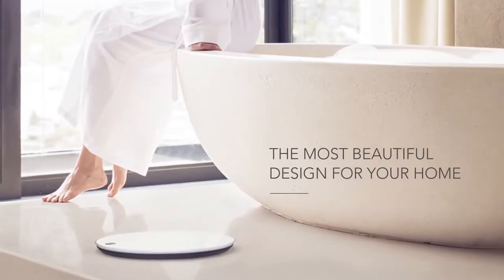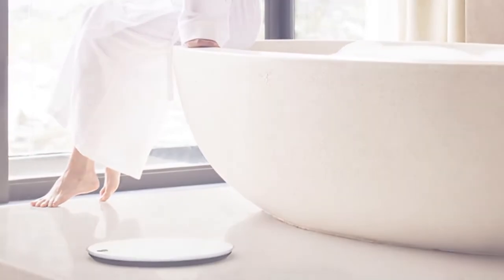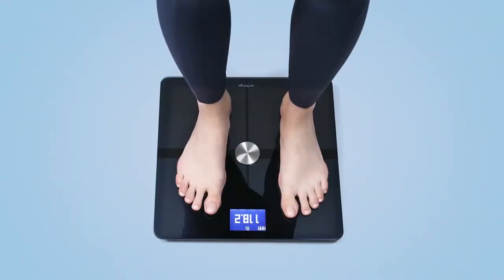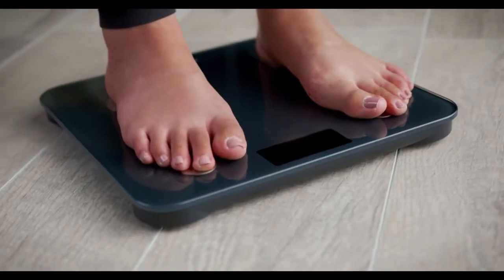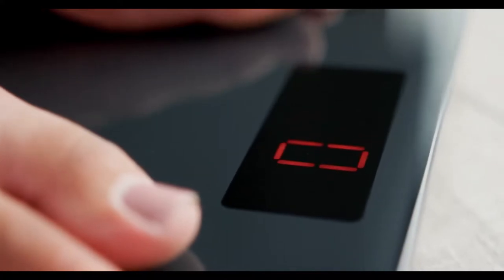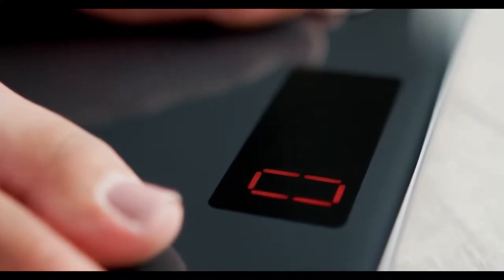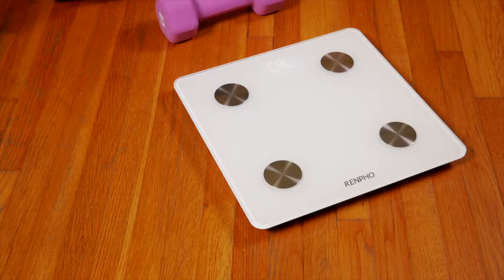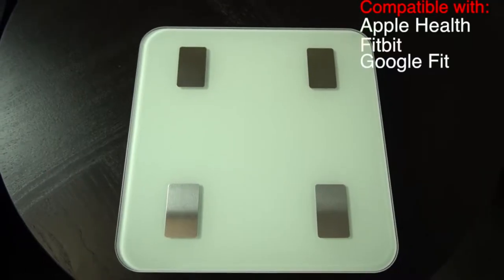All the best smart scales don't just monitor your weight, they also measure multiple metrics of body composition. Whether you're looking to achieve fitness goals, maintain your current form, or get insight into your body, the best smart scales are designed to help you stay on track. In this video, we will show you the top 5 best smart scales that will help you become motivated during your weight loss.